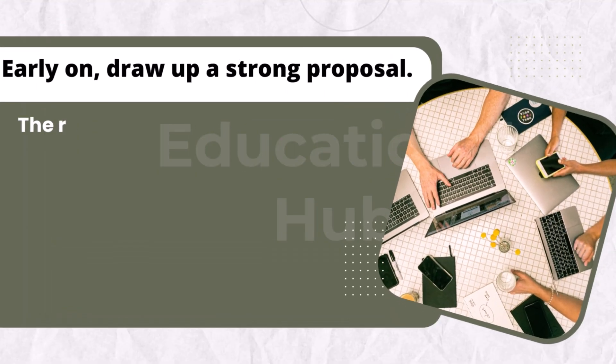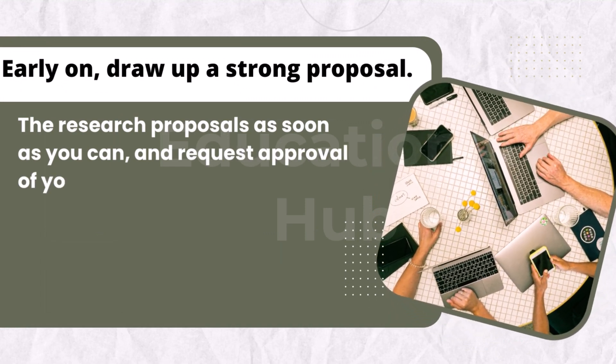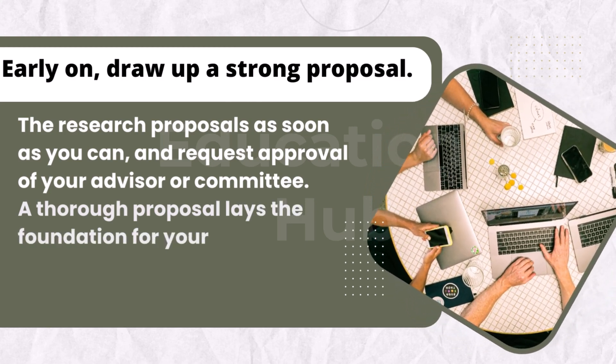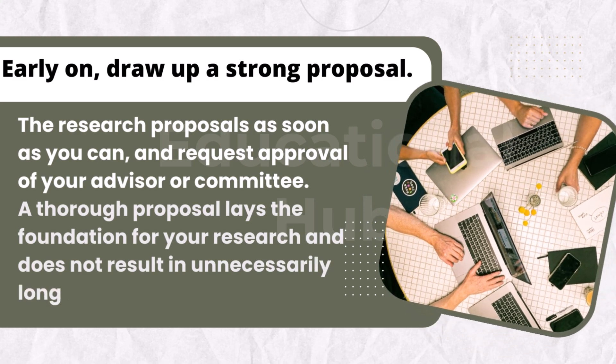Three, early on, draw up a strong proposal. Make the research proposal as soon as you can, and request approval of your advisor or committee. A thorough proposal lays the foundation for your research and does not result in unnecessarily long delays.